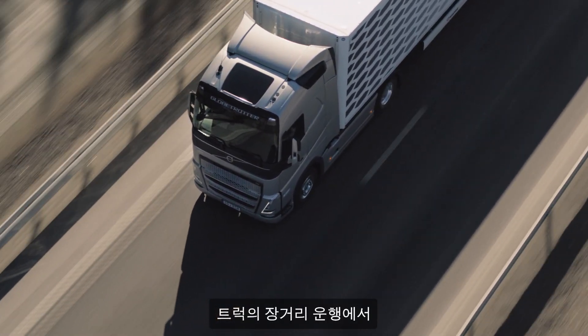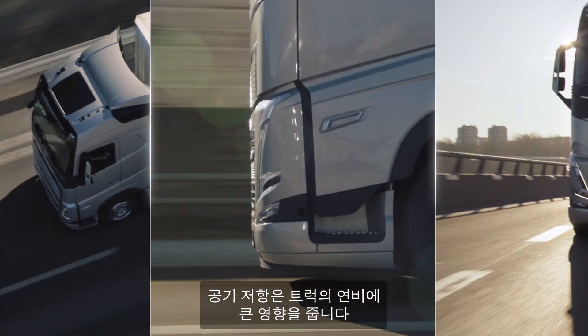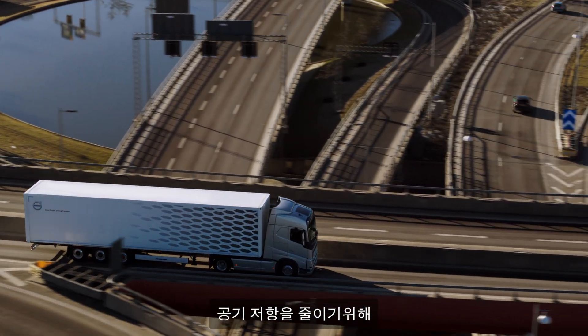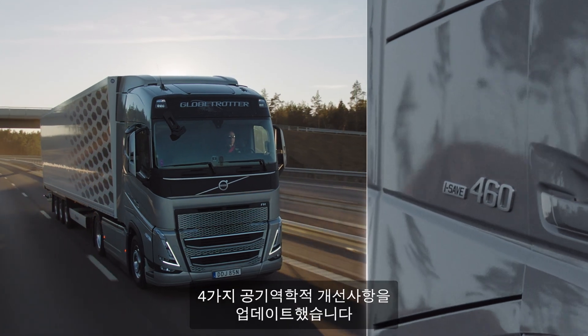Air resistance is one of the biggest factors affecting a truck's fuel consumption in long-haul operations. For this reason, the new Volvo FH has been updated with the following four features to improve its overall aerodynamics even more.